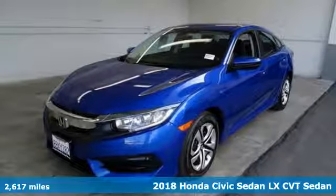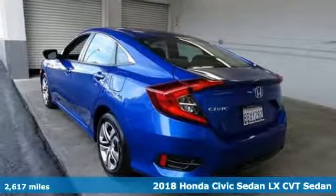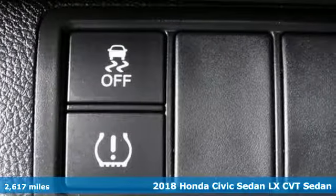Here's a 2018 Honda Civic Sedan. It's Honda, so longevity comes standard. And get ready for an impressive combination of features.